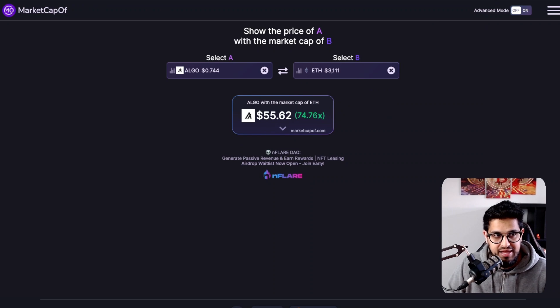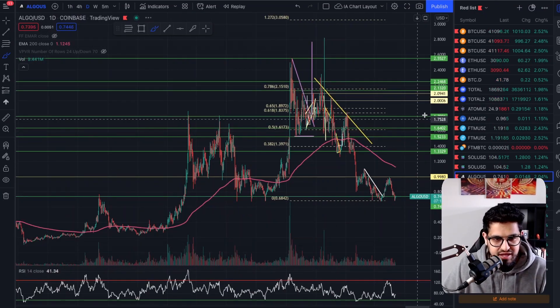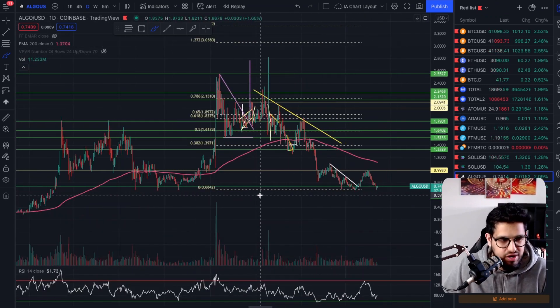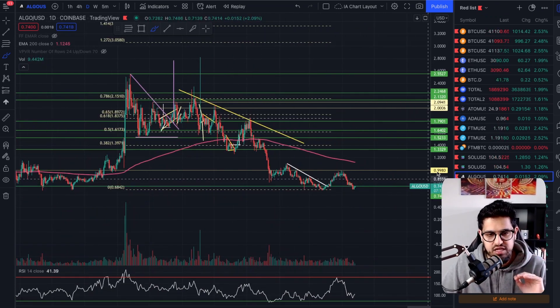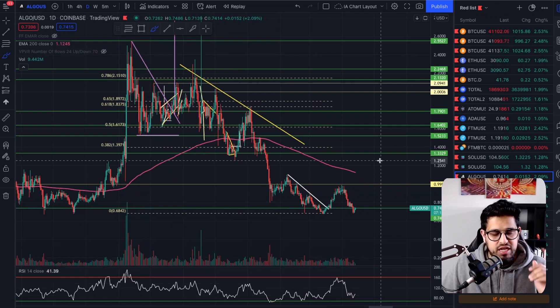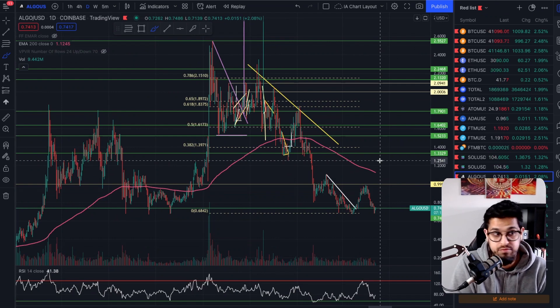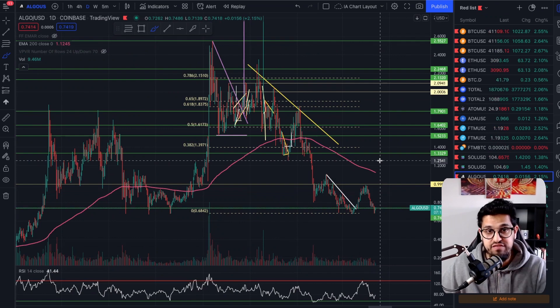When you look at Algorand and the project, how much further can it go down from here? We're at long-term major support at $0.74. Fundamentally, this is as sound a project as you can come across. If you haven't watched my video where I talk about whether I'm selling Algorand and what it would take for me to sell, go and watch that — because I do mention a few of the Achilles heels for Algorand. I'll link that up for you guys to watch as well.